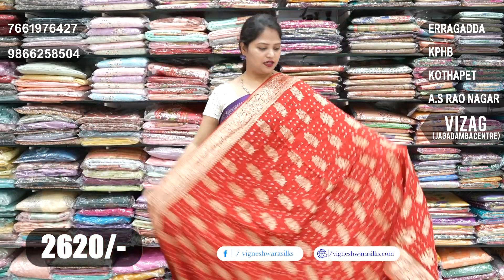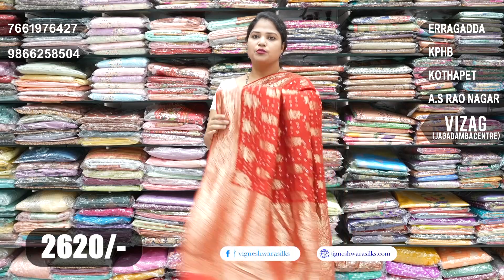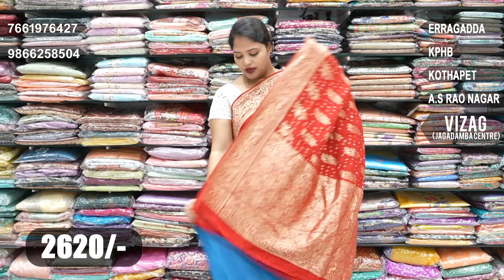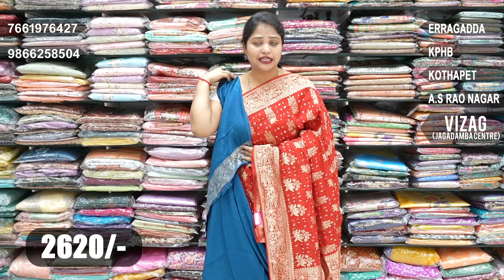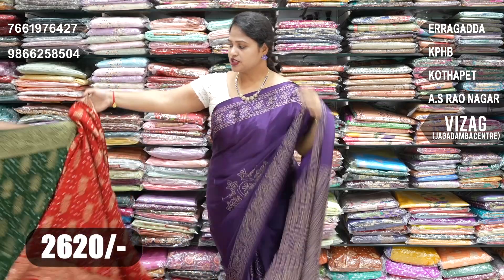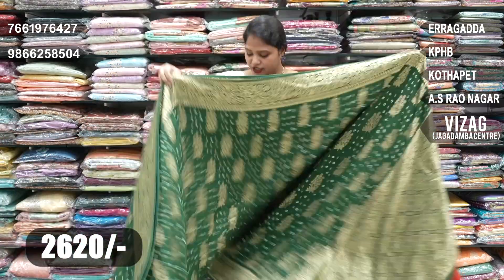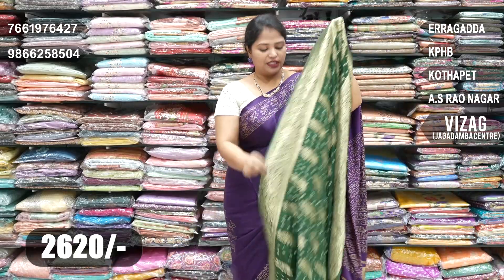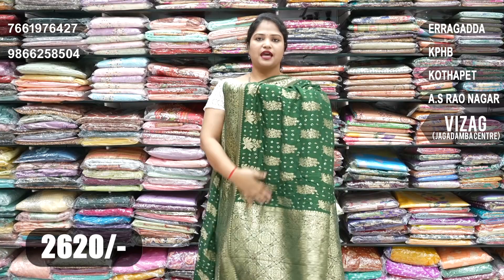Red and peacock blue color combination — a nice red color with a Banarasi border, same Banarasi pallu, and blouse also in peacock blue color combination. Red combined with bottle green and blue color combinations — looking very trendy. Next occasion: bottle green color combination and red color combination — same saree throughout.